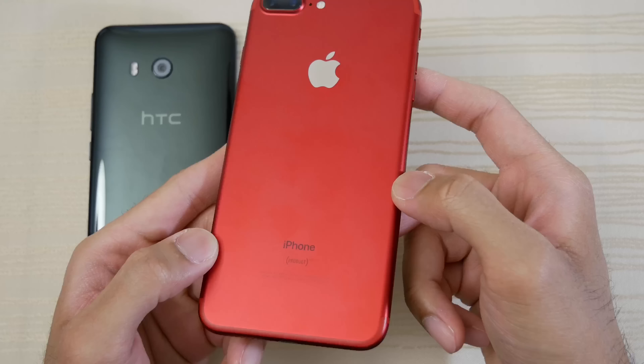Snapchat — again U11. Okay, we do have Acrobat Reader — it's about the same. All right, let's open some games now — Mario Run, go!